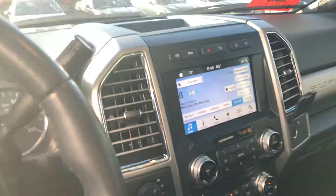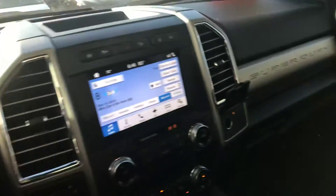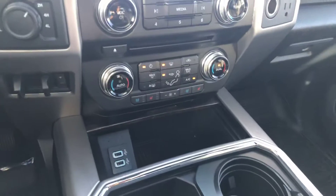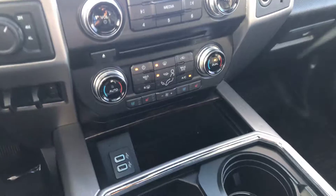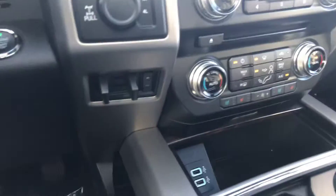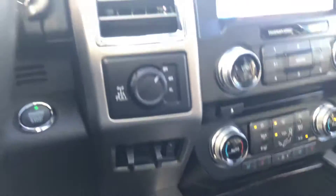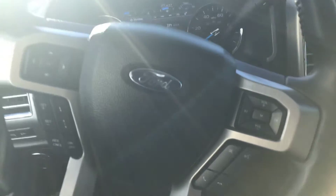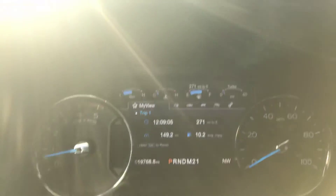Really nice display on here. Up front you have heated and air-conditioned seats, some more connectivity, and tons of storage. This one has a trailer brake arm control, shift-on-the-fly four-wheel drive, and radio and Bluetooth controls. And just to confirm, there are only 19,000 miles on this one.